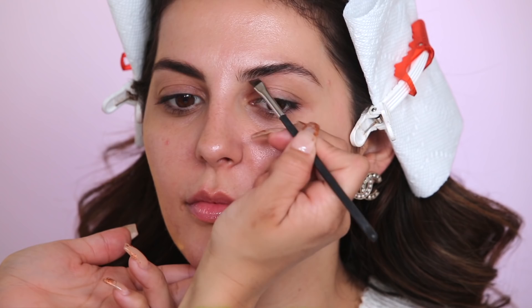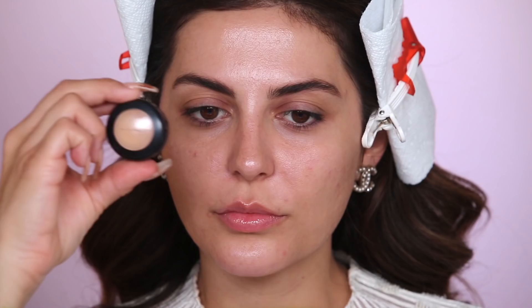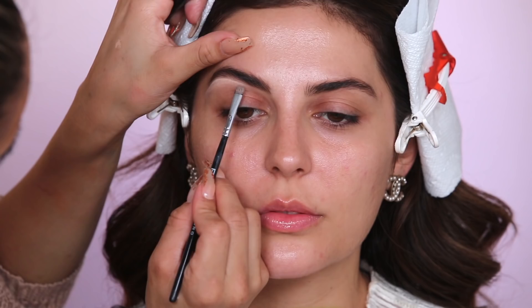I'm going in now with the Benefit Brow Zings Eyebrow Powder in shade number two. She has really full brows, so I'm just applying it where there are sparse areas — usually more toward the outside of the brow — just flicking it up and sketching it in. Then I'm applying a little bit of the MAC Studio Finish Concealer in shade NC20 to highlight underneath the brow. I love this because it lifts the brow and hides any stray hairs. I'm doing a very subtle version — mainly at the arch — so it doesn't overpower too much.